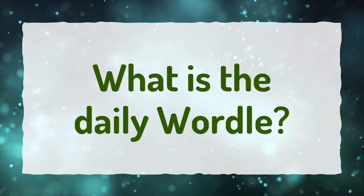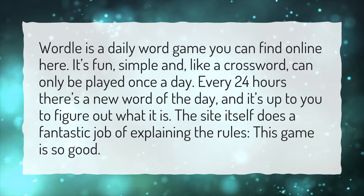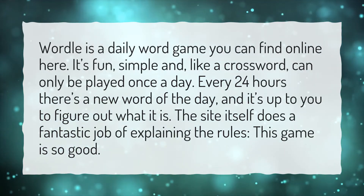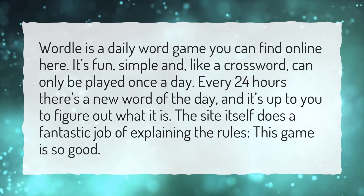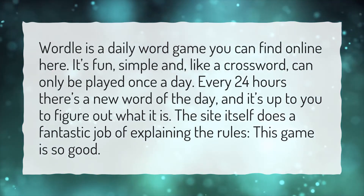What is the Daily Wordle? Wordle is a daily word game you can find online. It's fun, simple and, like a crossword, can only be played once a day. Every 24 hours there's a new word of the day, and it's up to you to figure out what it is. The site itself does a fantastic job of explaining the rules.